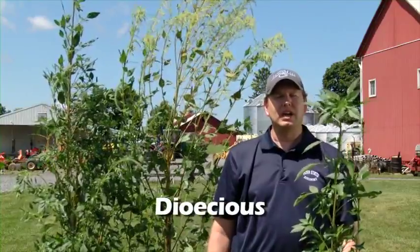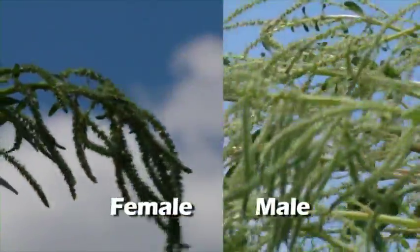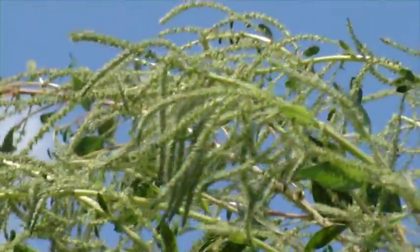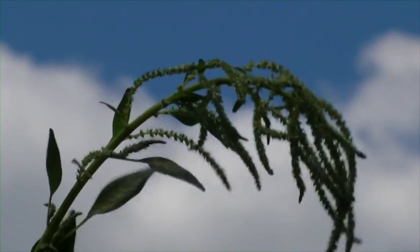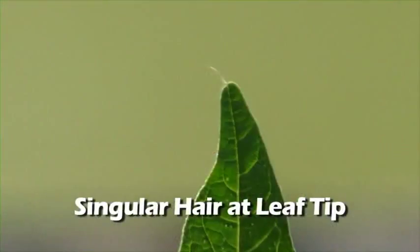As the plant matures, it eventually forms different seed heads. This plant is unlike its relatives in the fact that it is what we consider dioecious — it has both male and female plants, as depicted here. The male Palmer amaranth has a more feathery appearance compared to the female plant, which generally is more coarse in appearance and has stiff bracts that are very thorny when you touch them. It also has a singular hair at the leaf tip of some of the leaves.